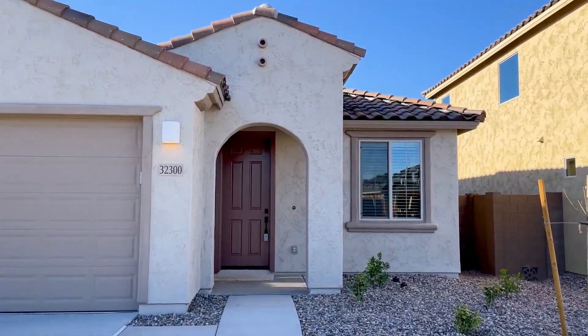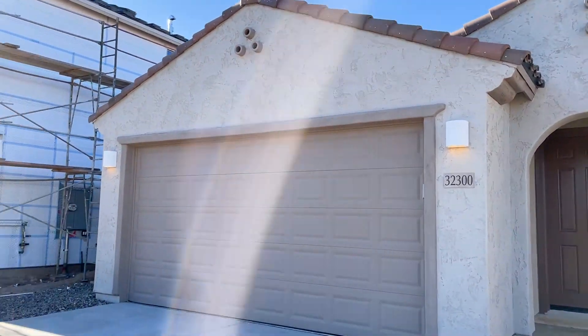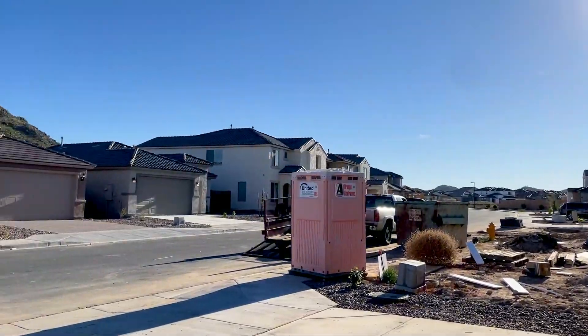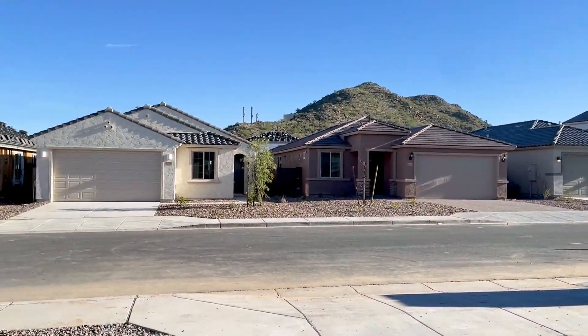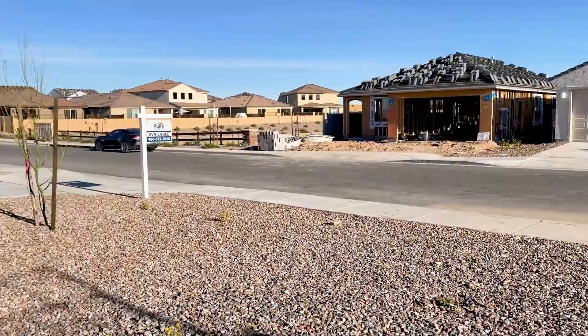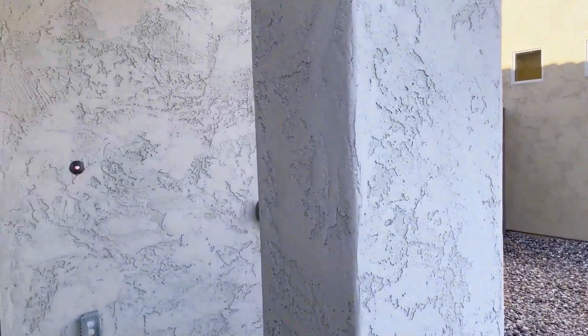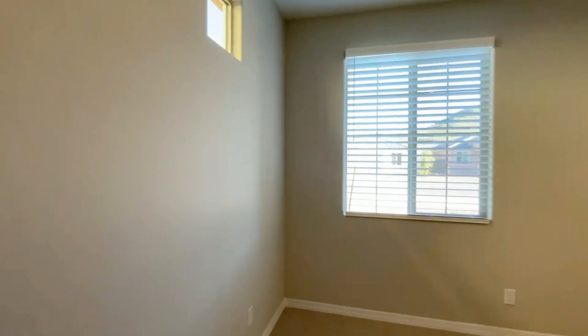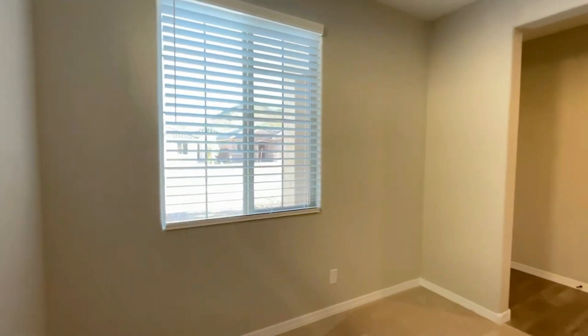Today I am giving you a tour of 32300 North Daylight Drive in Santan Valley, Arizona. By the end of this video, I hope you'll know whether this is a place you'd want to call home. Servicestar Realty has been doing property management in Santan Valley, Arizona since we opened our doors in 2011. We strive to be the best property management company in Santan Valley.